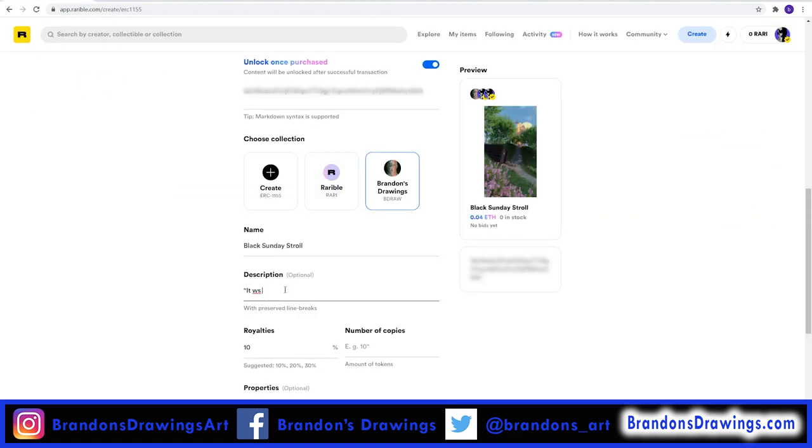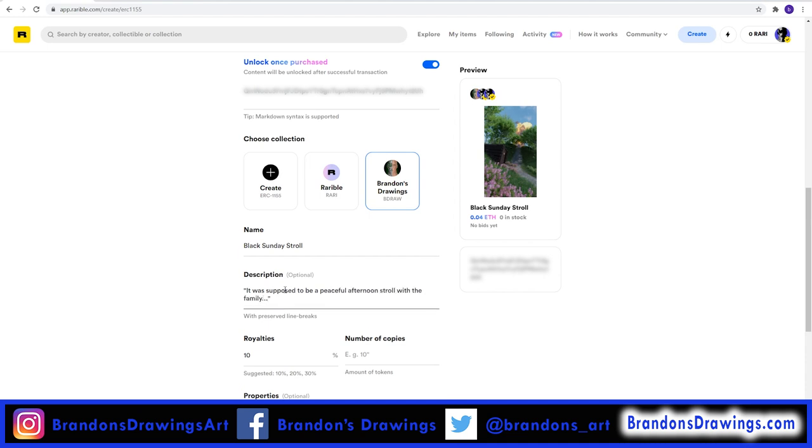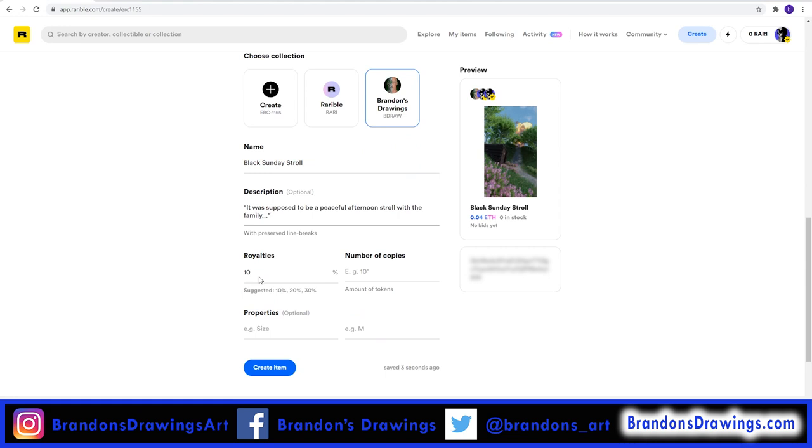Choose a name and enter an optional description. Be thoughtful, because this will be permanent. Here you can select what percentage you will receive in royalties if your token is ever resold in the future. The first time your token sells, you will keep 100% of the profits minus the 2.5% service fee. The royalty is what percentage you will get from every subsequent sale. So if it's set to 10 and you sell this token to me, you get 100%. When I resell it, I get 90% and you get a 10% royalty. The royalties last forever. I'll put 5%.